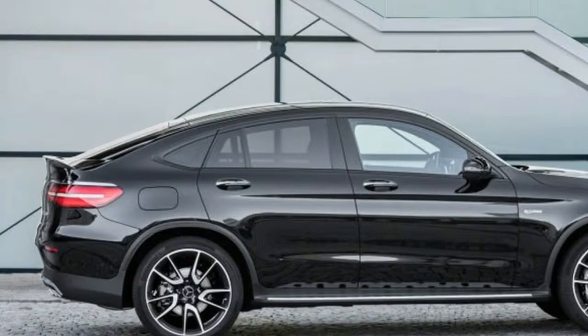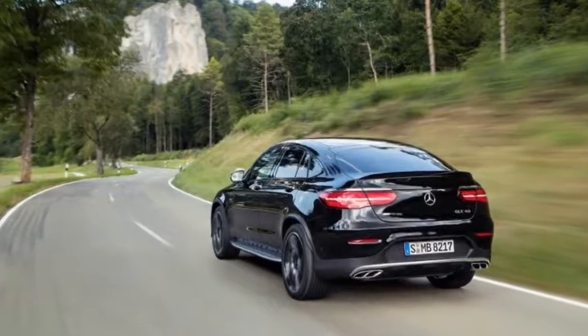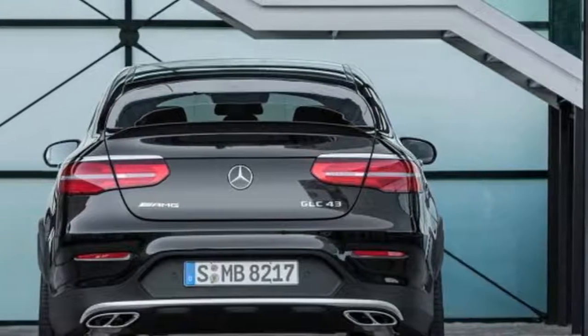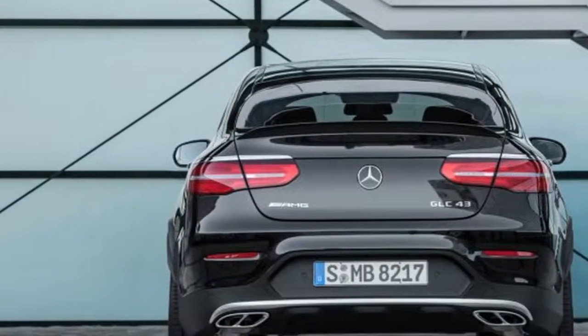21-inch wheels are optional. The brakes have also been upgraded, and the Sport and Sport Plus modes that control throttle response, suspension, and steering have been made more aggressive.